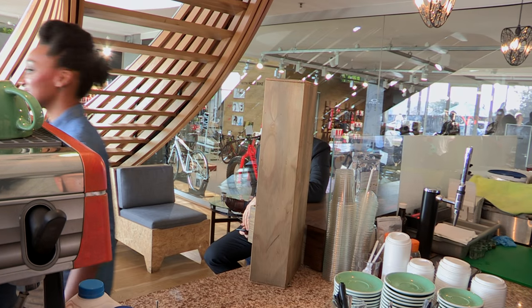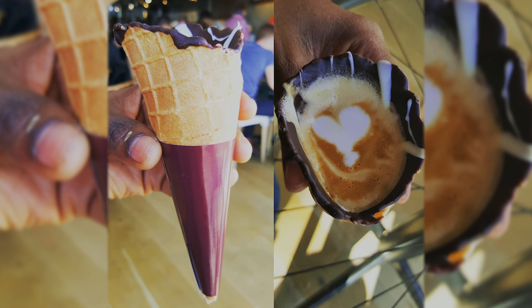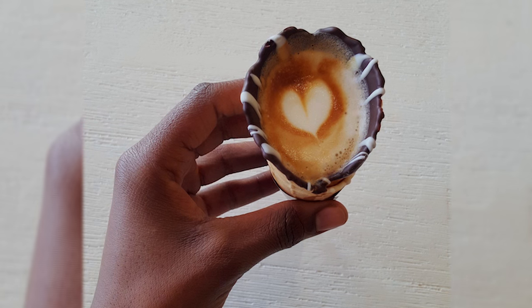For a concept this cool, you have to make sure you do that Instagram pic some justice. A few tips: make sure you have absolutely gorgeous lighting, hold the cone at an angle so you get all those beautiful curves and the heart in the middle, and most importantly, take a selfie. Don't worry, it won't melt.